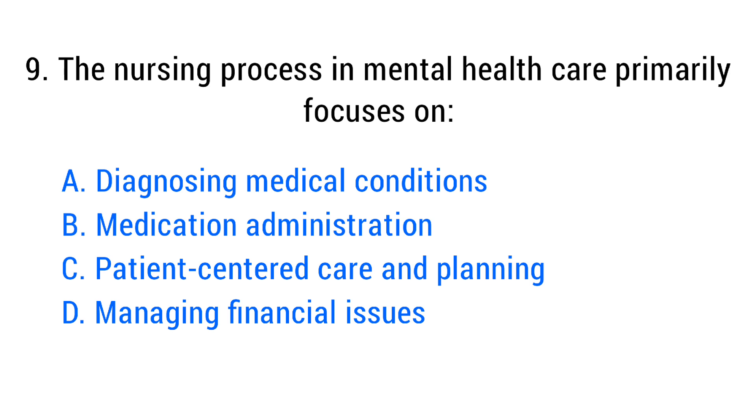Question number nine. The nursing process in mental health care primarily focuses on? The right answer is option C: Patient-centered care and planning.